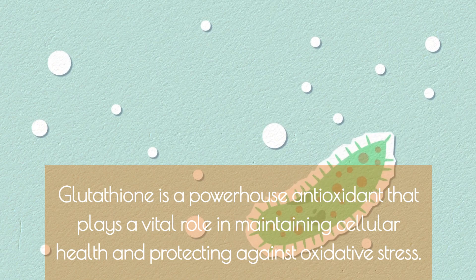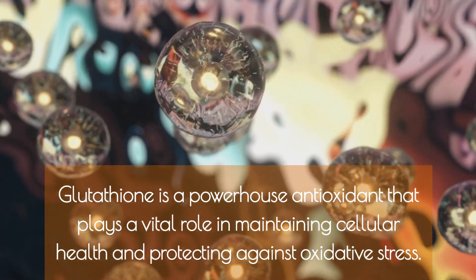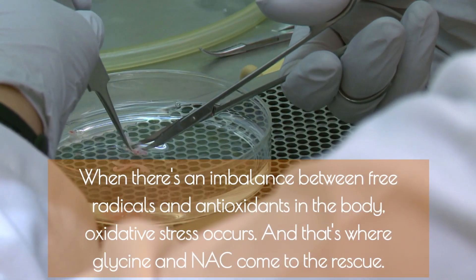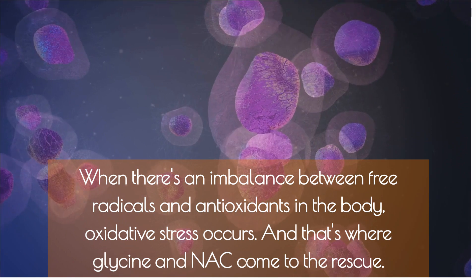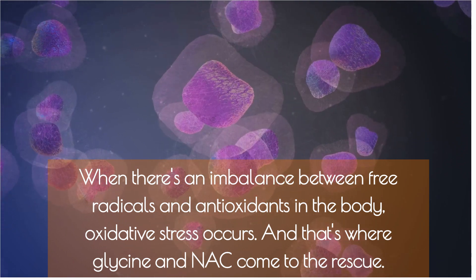Glutathione is a powerhouse antioxidant that plays a vital role in maintaining cellular health and protecting against oxidative stress. When there's an imbalance between free radicals and antioxidants in the body, oxidative stress occurs — and that's where glycine and N-AC come to the rescue.